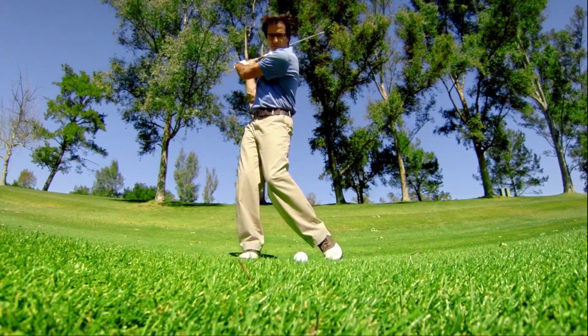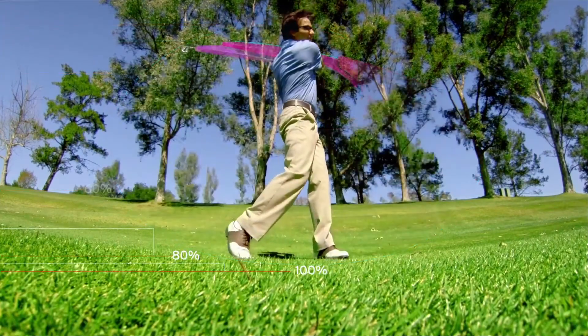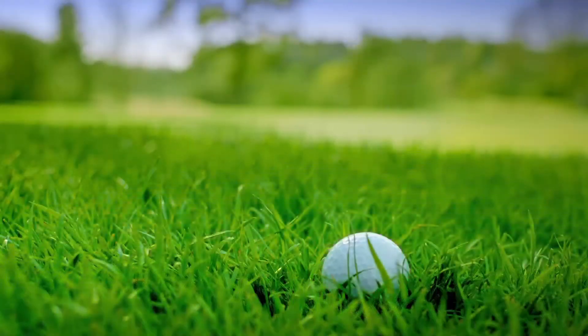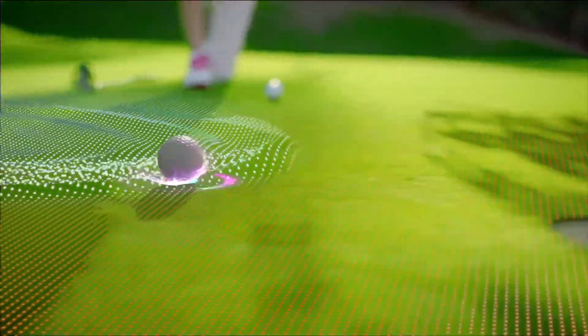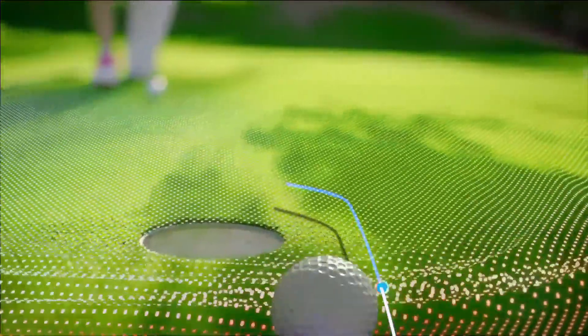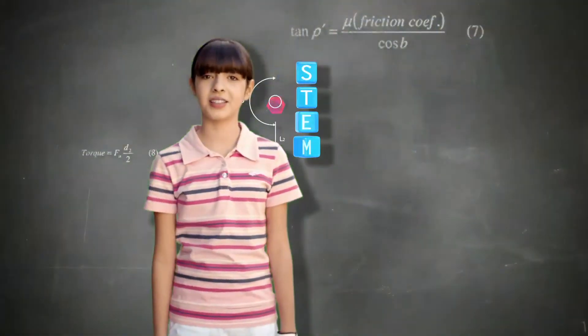My dad sees his five-iron shot landing on the green. I see a torque force reacting with club momentum as Dad pushes it into the rough. My dad sees a birdie putt. I see rolling resistance from friction causing the ball to lift the cup. I wish more kids like me were into STEM.